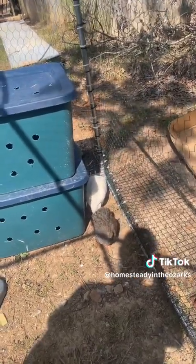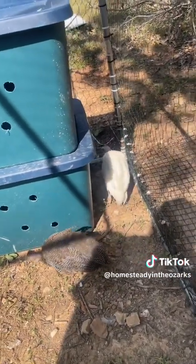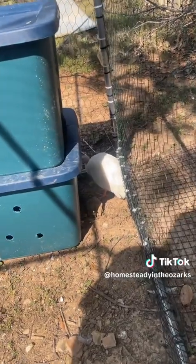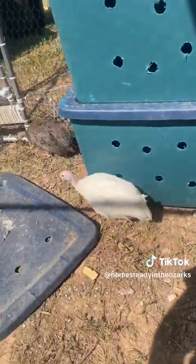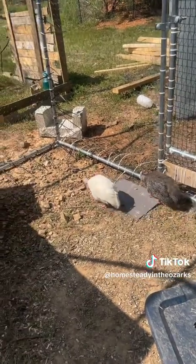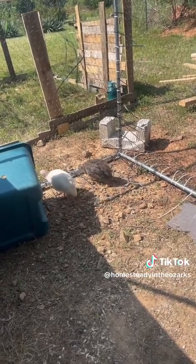Does anyone have any idea if these guineas are male or female? I'm really having a hard time telling. Looking at that white one now, I'm wondering if maybe it's a male and that's why it's been so all over the place. It's really red in the face and has the little wattles hanging off of it. They're about eight to ten months old, is what I was told when I got them.